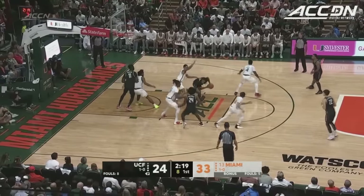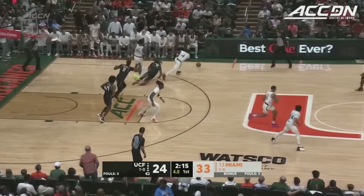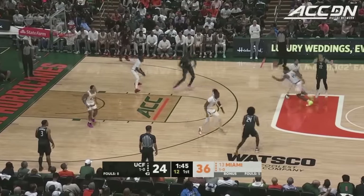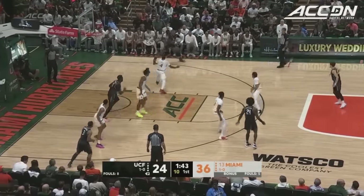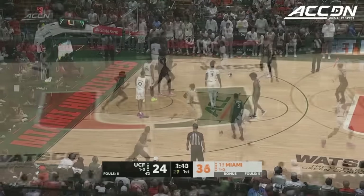Langford buying up Matthew Cleveland. He spins in the paint and that thing is blocked. Joseph just got pushed — he's buried a couple of threes, the only two threes UCF has made tonight. Good defense by Bensley-Joseph.